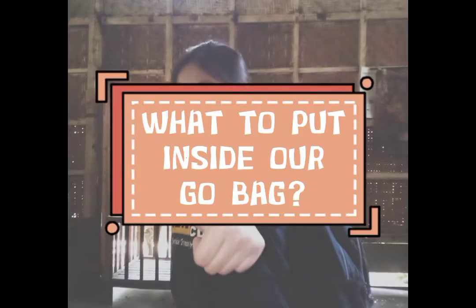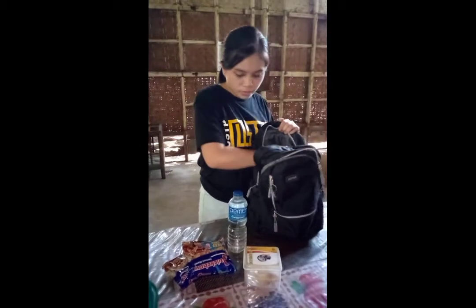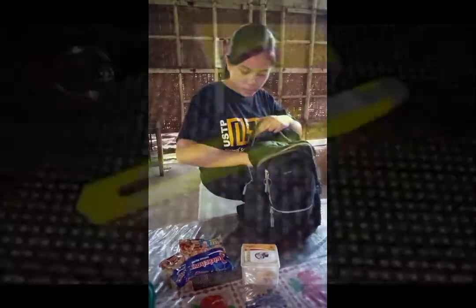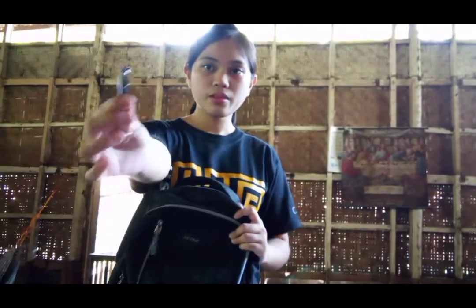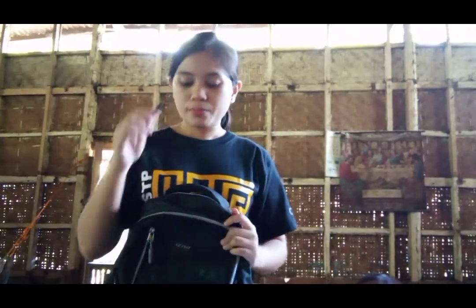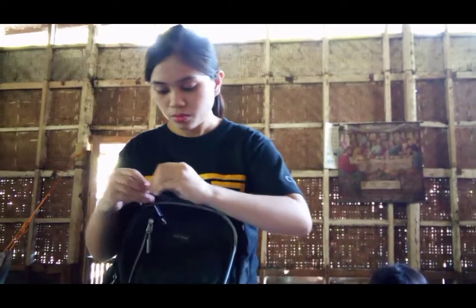What to put inside our go bag? Since a go bag is a survival kit, it should have the following contents. Number 1: Survival Gear. Make sure that you always have a whistle in your go bag so that you can easily give signals to rescuers and draw attention to yourself whenever you are in distress.